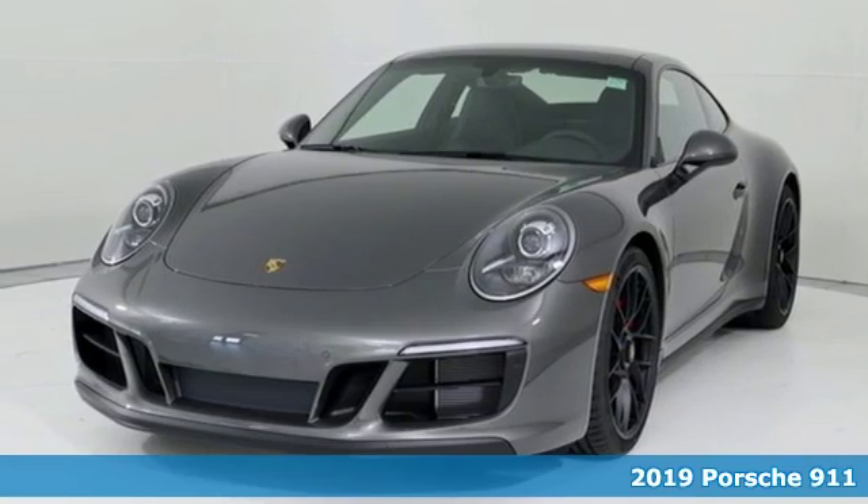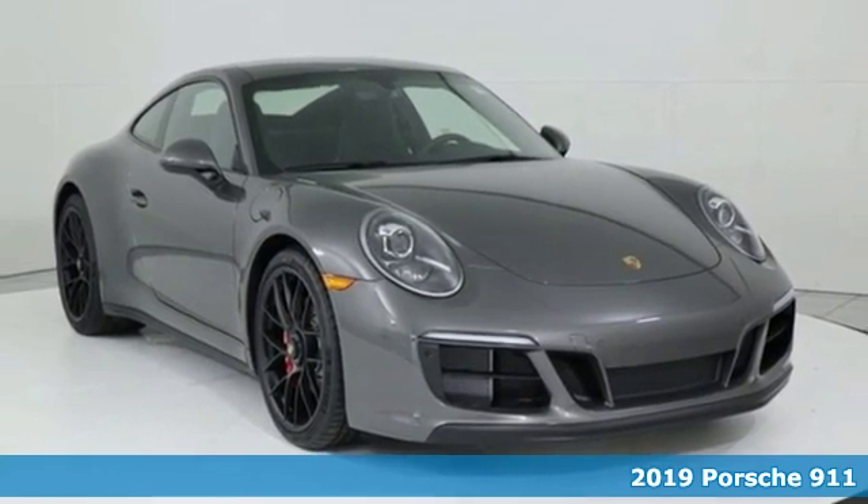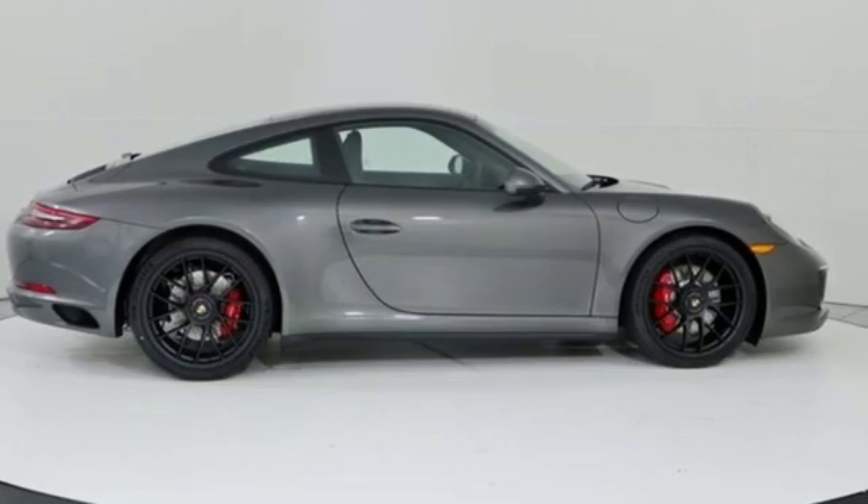Here's a new 2019 Porsche 911. Its design timeless, its performance legendary, and there's no time like the present to experience this 911.